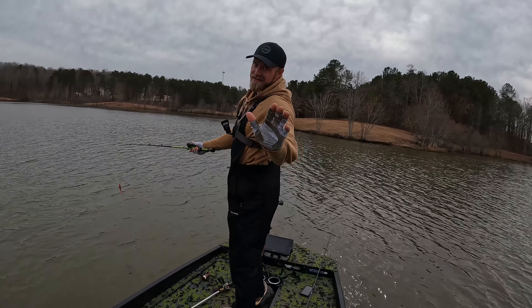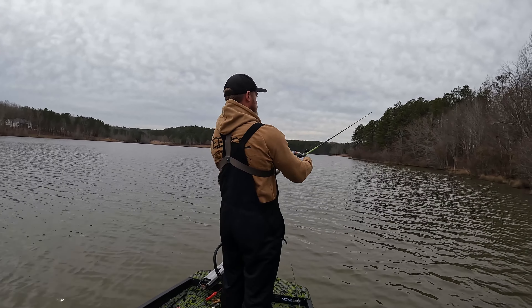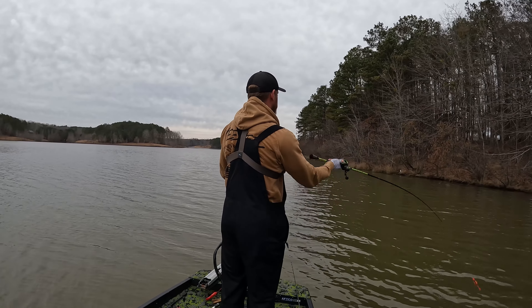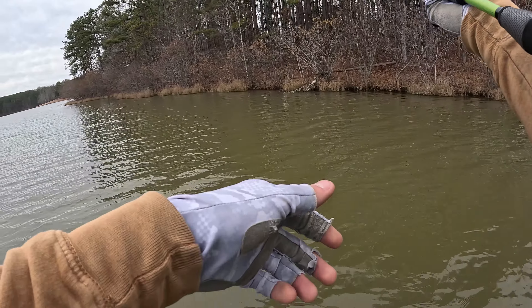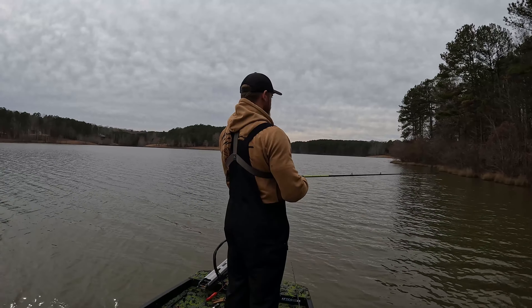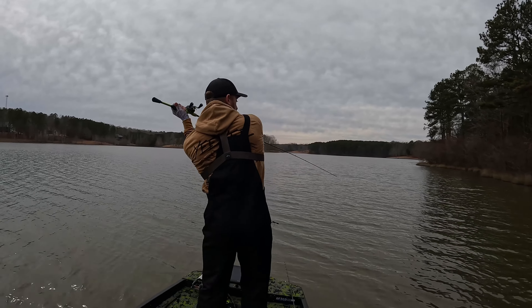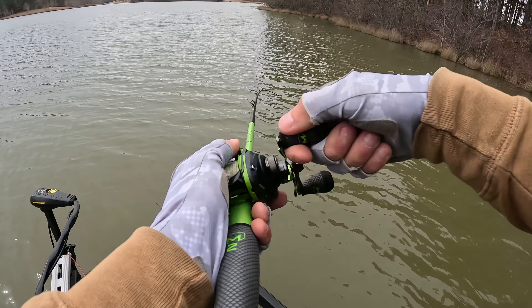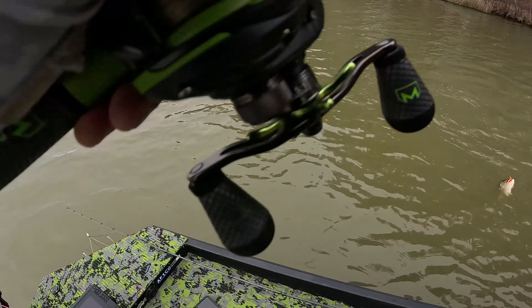Some of them are out deep — Dad found a spot the other day and caught seven in one spot, but you gotta know what you're doing. Thing about knocked the rod out of my hands!